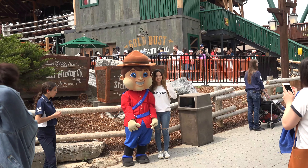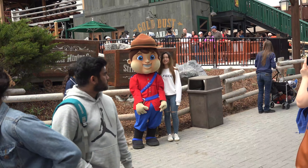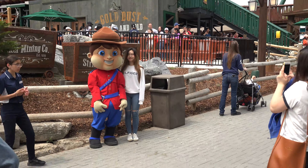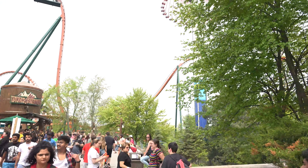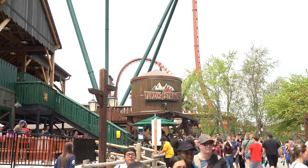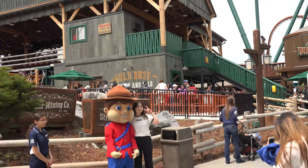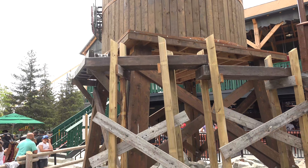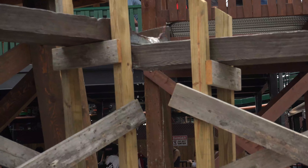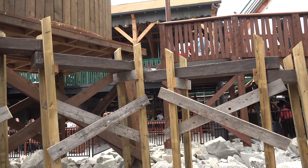Right now we've got Major Max standing out front of Yukon Striker, which is currently down. But he is taking pictures with kids and other people, which is really awesome. And it sounds like they just got the people sent on the ride. I love the water tower out front of the ride, and I also kind of love how it's leaking already — just dripping water — it makes it feel vintage.